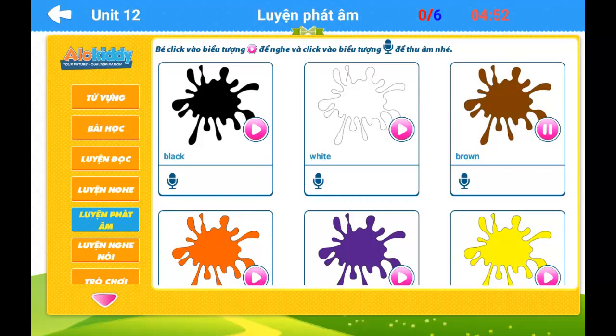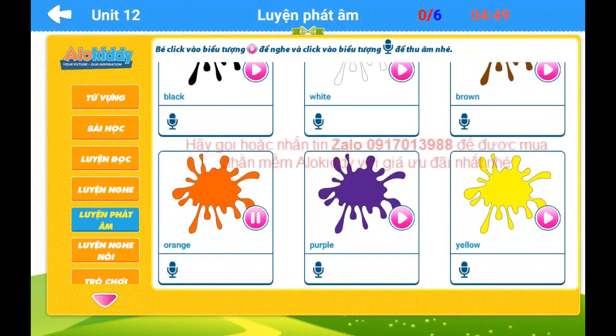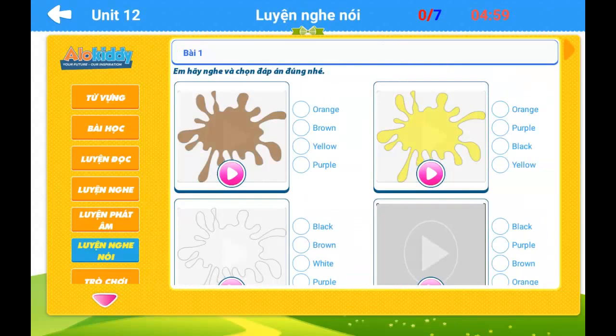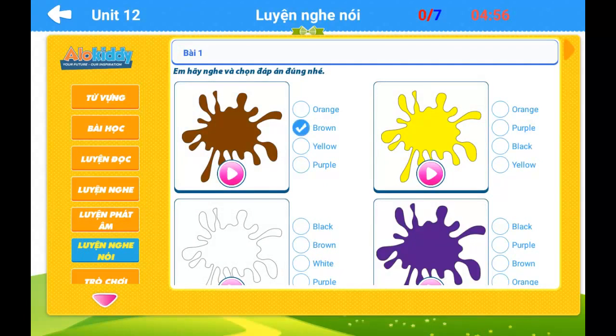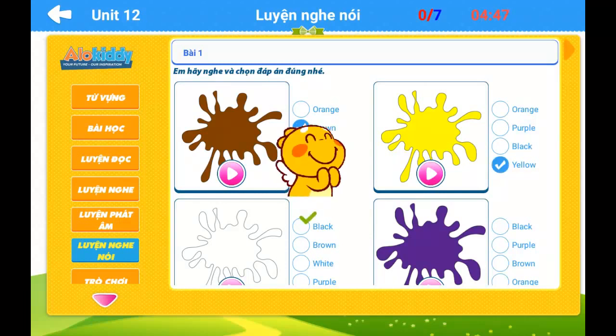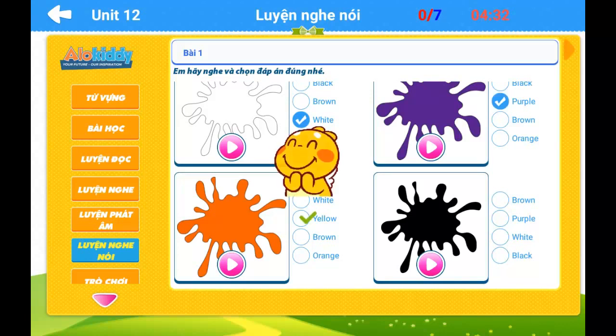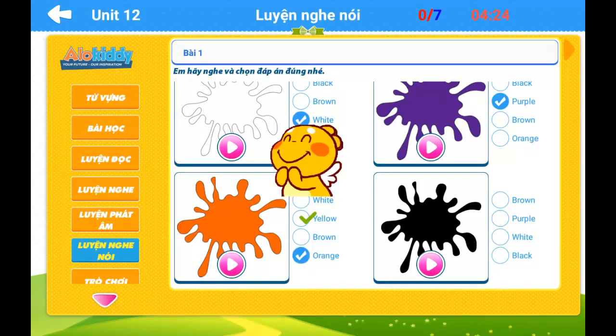White! Brown! Orange! Brown! Purple! Yellow! Purple! Yellow! Brown! Red! Brown! Yellow! Brown! White. Purple. Orange. Black. Black.